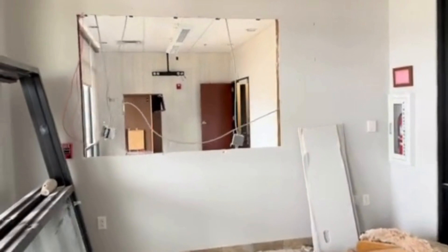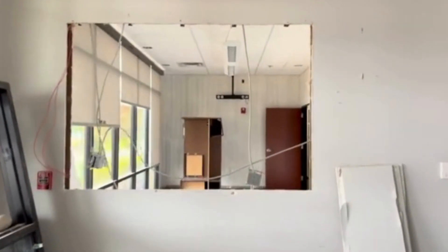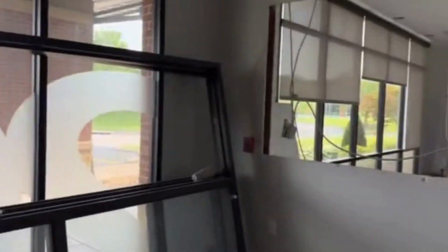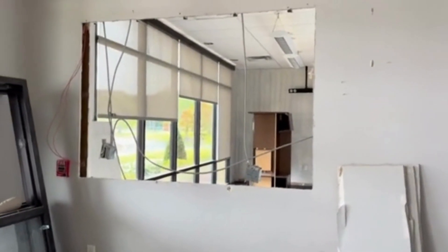Here we walk into the lobby and we've got our wall cut for our window. This is going to be added security so that we can always see who is approaching the front door, which will have a double locking system between there and here.